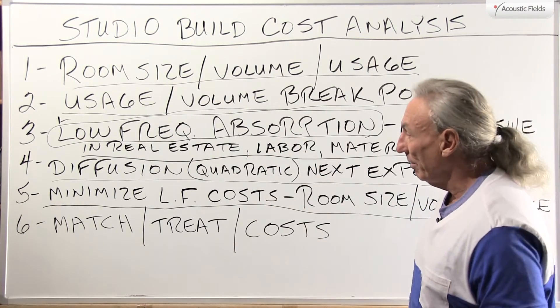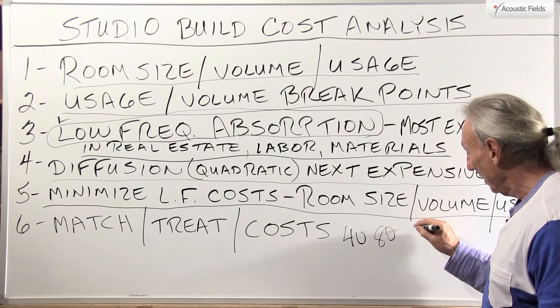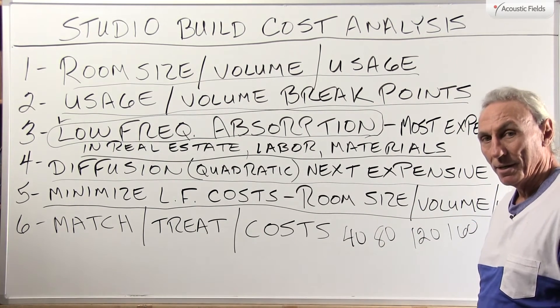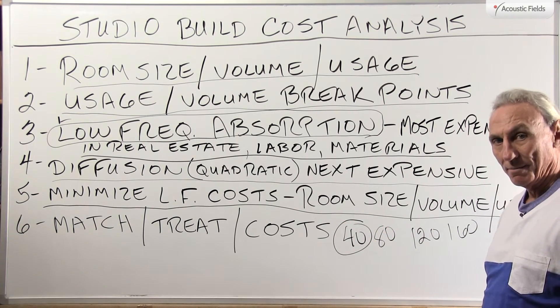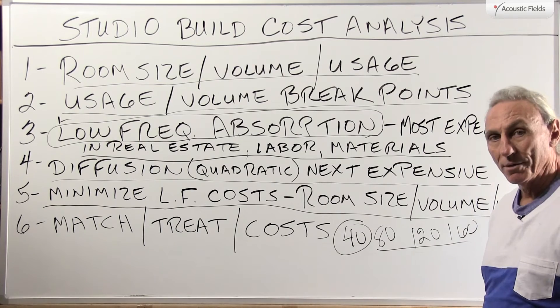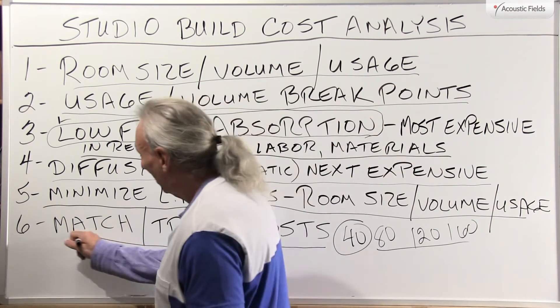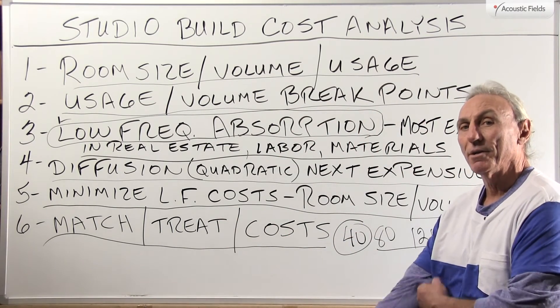We want to get the low end right because a 40 Hz problem is also a problem at 80, 120, and 160 Hz because of harmonics. The fundamentals are the beginning of the nightmare, and the harmonics are the end of it. So: match size, volume, and treatment to cost — it's all a juggling act and a ratio.